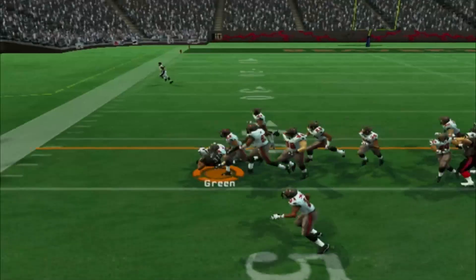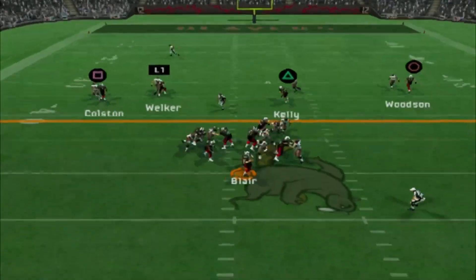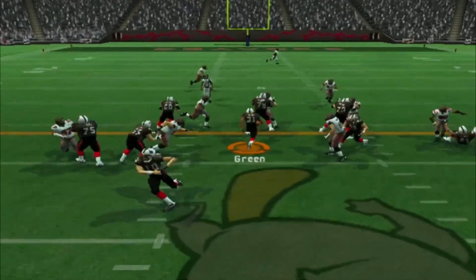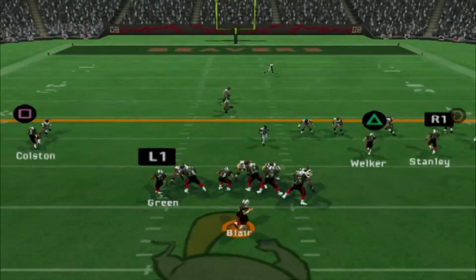William Green, William Green to the left side with a good gain on 1st down. Bring it to a 2nd and 2. Peter Blair, the impressive rookie with a great throw right here, but it's dropped! Unbelievable. William Green is going to get a 1st down though, so bring it to another 1st and 10.